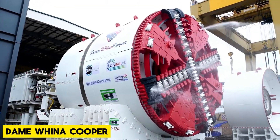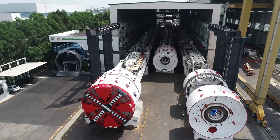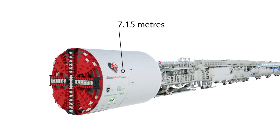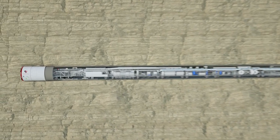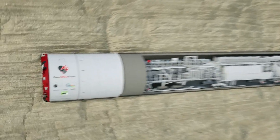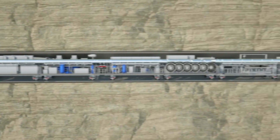Meet Dame Wynna Cooper, the giant tunneling machine. It's really big, like taller than a giraffe. This machine digs tunnels underground. It's as heavy as 12 elephants, but it's not just heavy, it's powerful too.